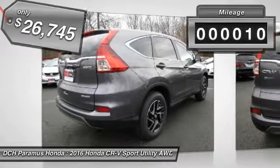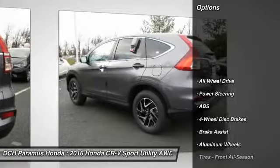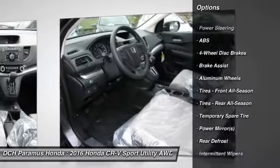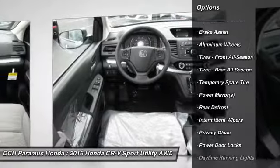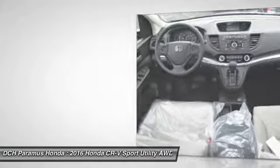This vehicle has less than 100 miles. Here are some of this vehicle's great options: all-wheel drive, traction control, keyless entry, anti-lock braking system, steering wheel audio controls, stability control, backup camera.